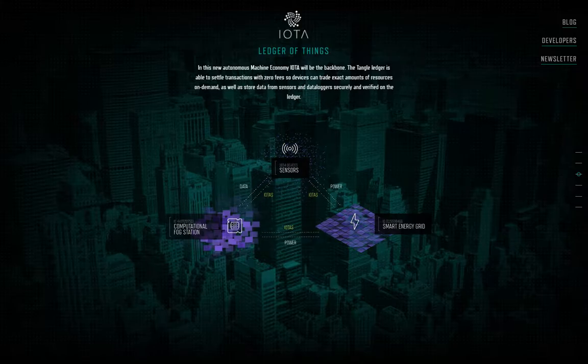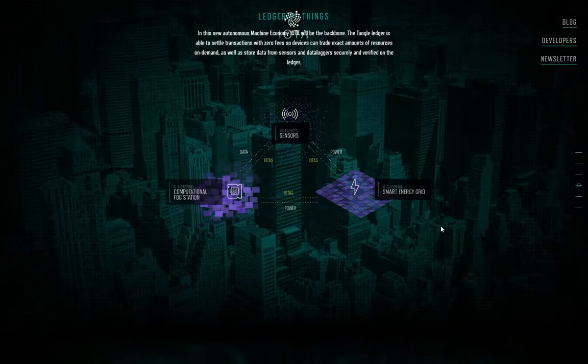They mention storing data from sensors and data loggers securely and verified online. You can get smart grid information stored on the ledger from all of these sensors and it can almost act as a database. If you can take the data off of your servers and store it on this Tangle ledger, then you can access this information at any time. You don't have to worry about the data being corrupted or going away due to a server failure.